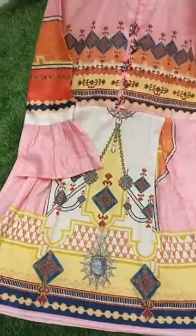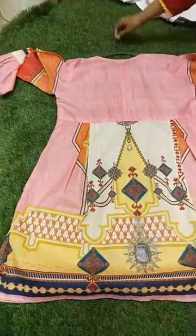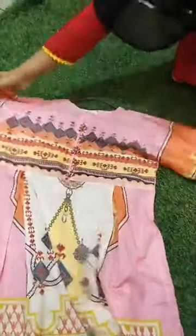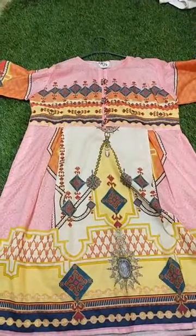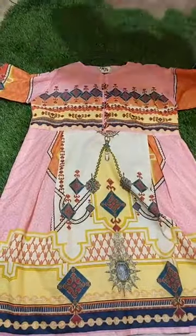This is a frock pattern. The size of the bag is 19 and length is 36. The price is 800 rupees. Screenshot next.